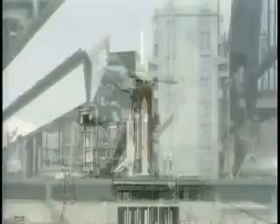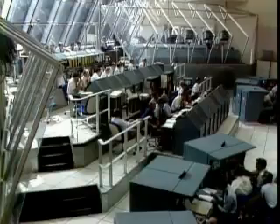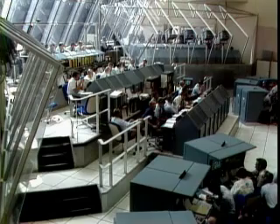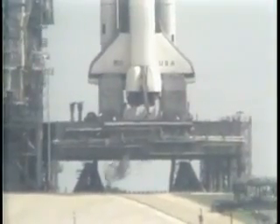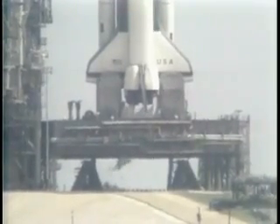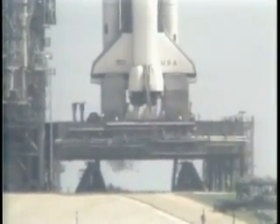The liquid hydrogen tank is at flight pressure. Coming up on the 1-minute point in our countdown. T-minus one minute and counting. The firing system for the sound suppression water system on the pad is armed.